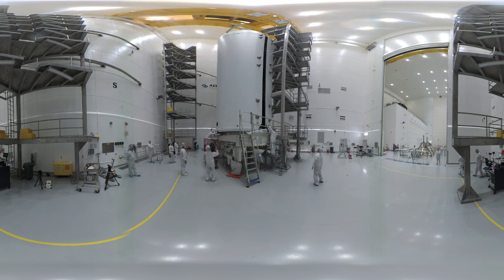Parker Solar Probe, built by the Johns Hopkins Applied Physics Lab, will keep her protective heat shield between herself and the Sun once she's in that orbit. The spacecraft will soar through the Sun's 3 million-degree plasma atmosphere that we call the Corona, and give our scientists some incredible data to answer long sought-after questions about the Sun.